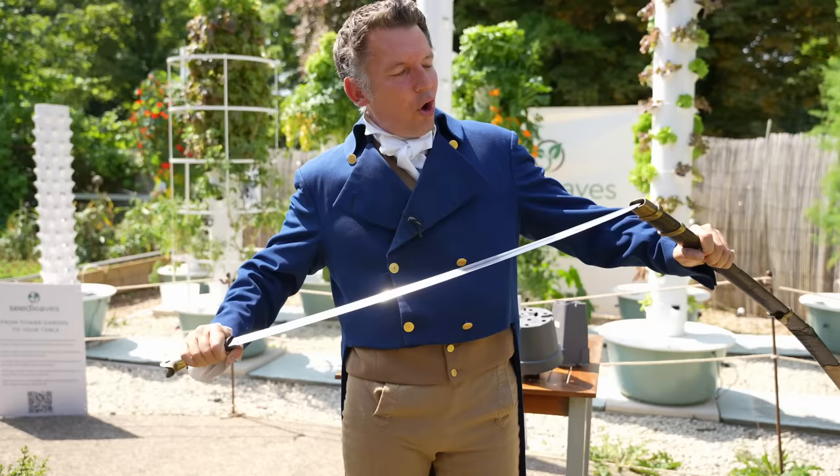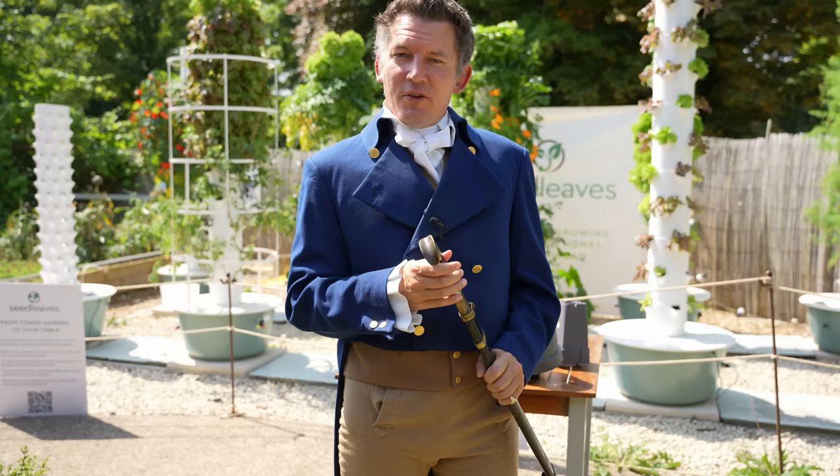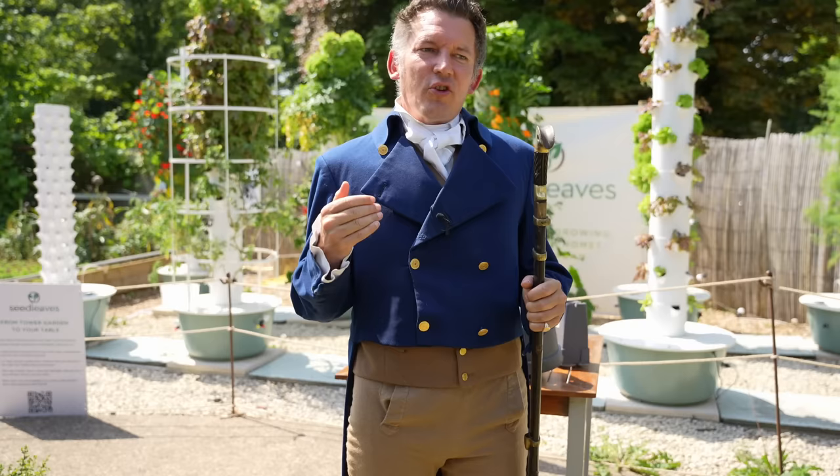On what is purportedly going to be the hottest day of the year ever on record in the UK, I thought I'd get dressed up in full military uniform so that we can talk about what everyone gets worried about — and that is predators.